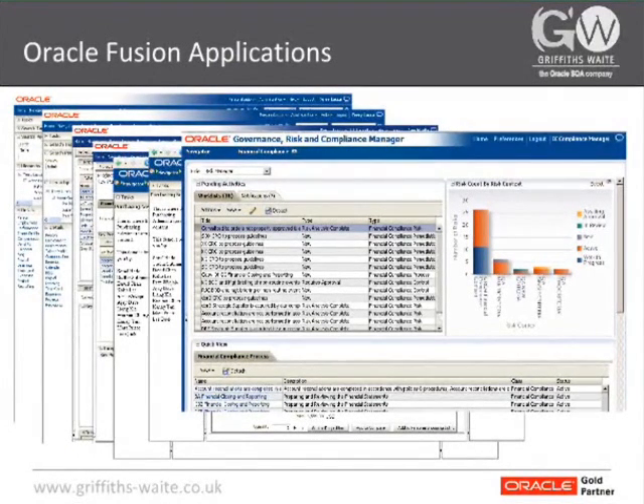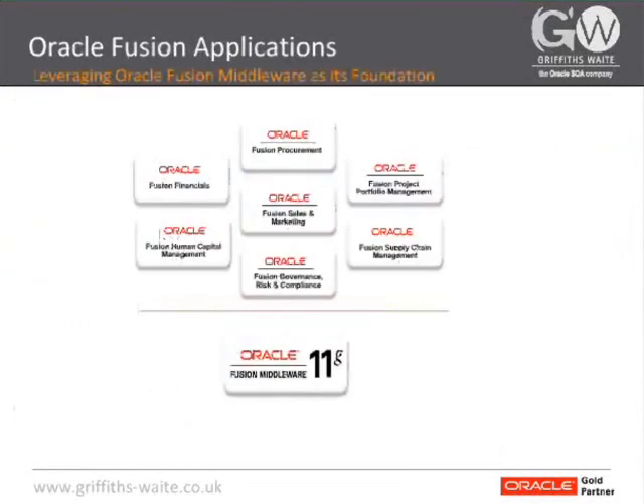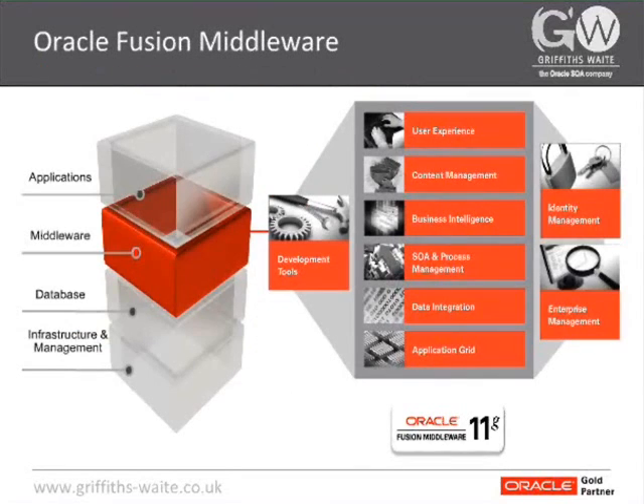All of this architecture is based on a blueprint called Fusion Architecture, whereby instead of screens accessing data directly, they go through a number of layers. All of these layers are implemented within Oracle Fusion Middleware. Those seven modules are absolutely all based on Fusion Middleware.